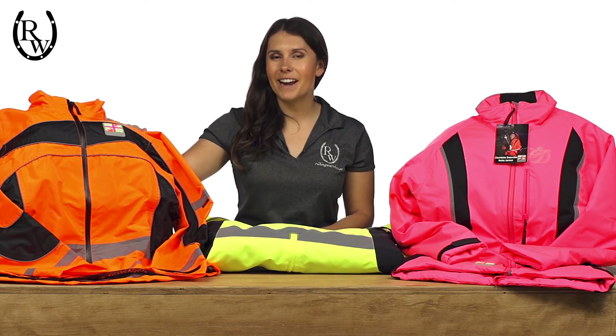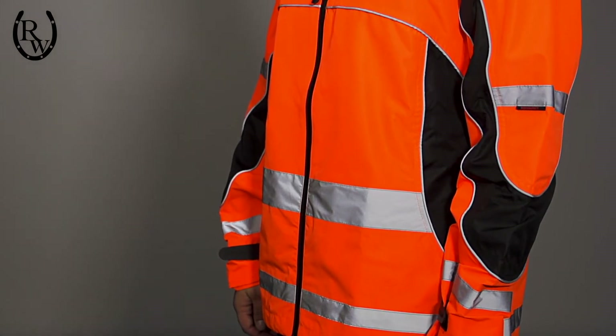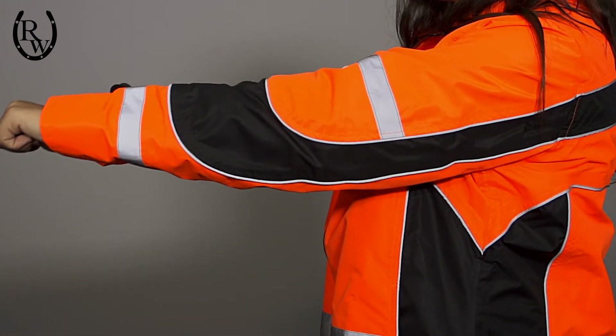To take a closer look at the line, the first piece I'm going to show you is the lightweight Aspie Reflective Riding Jacket. Boasting advanced technical features, high quality textiles, and 360 degrees of reflection and fluorescent properties, this jacket is perfect for riders hacking out in the dark.